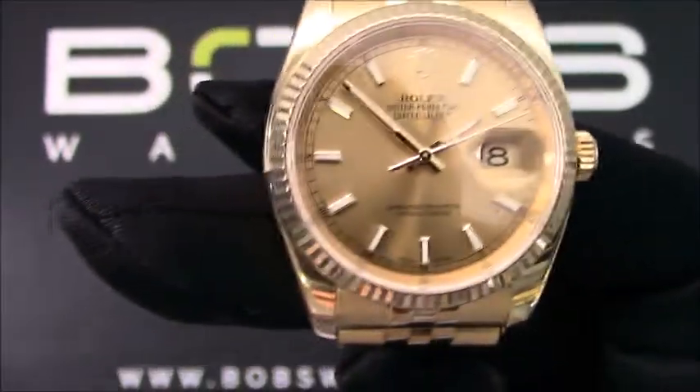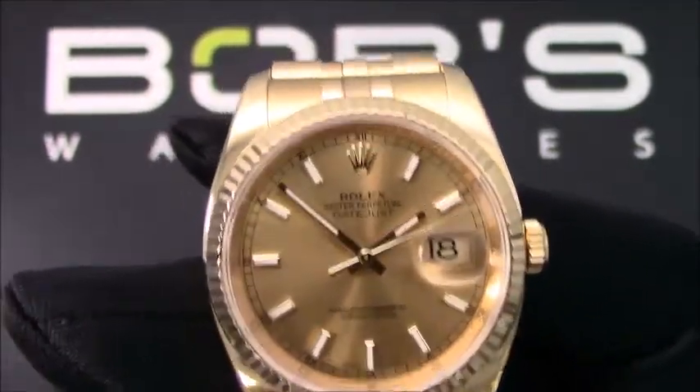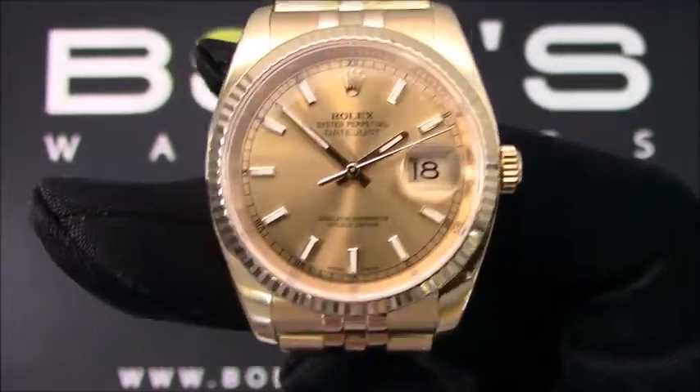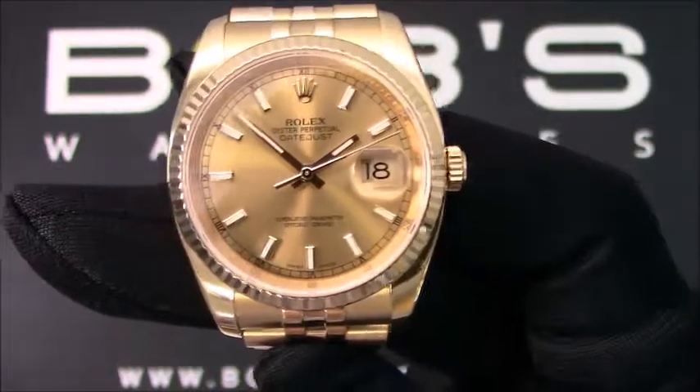Hello, today at Bob's Watches we are introducing a pre-owned Rolex Datejust 116238. This watch has a random serial number that was produced around 2011 or later.